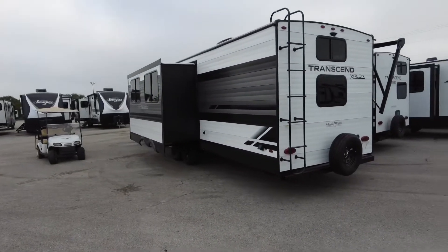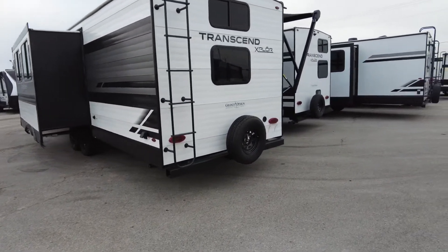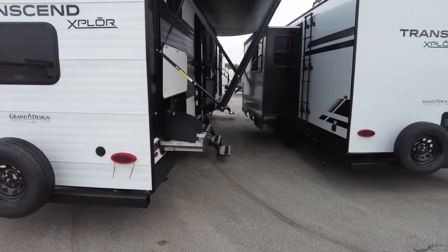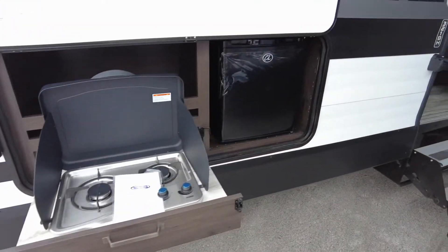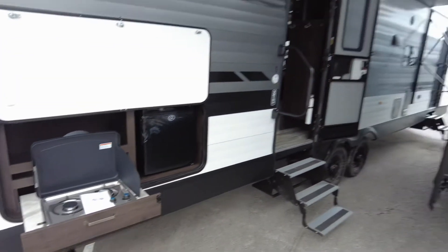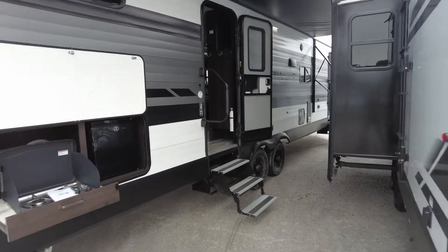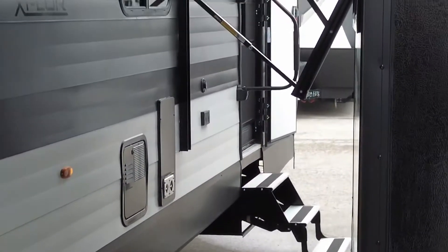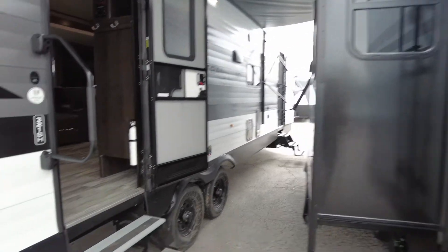In fact, it still has the ladders to the roof. It's still a fully walkable roof. Just a bit fewer amenities, which you'll see when we go inside. The outdoor kitchen is a little bit less, but you still get the two-burner stove and a little mini fridge. The awning goes out just as far. This one also has two entrances — one into the bedroom and then the one we're going to go in here.